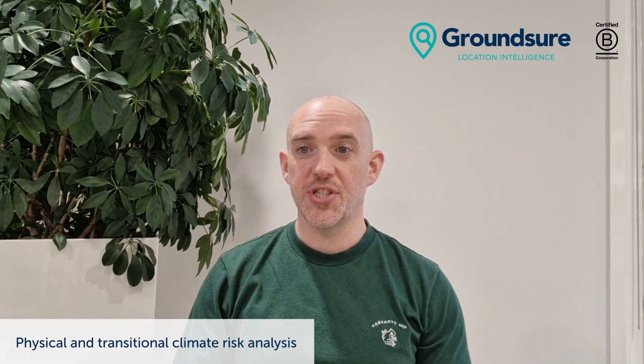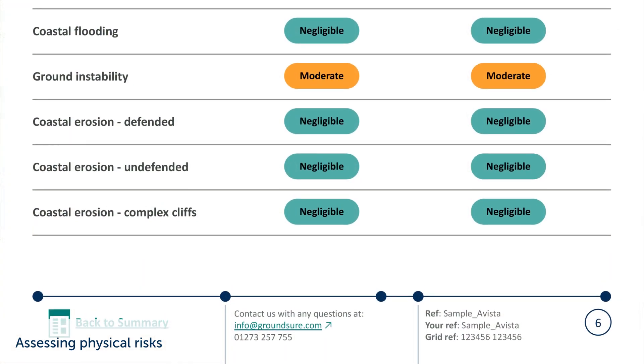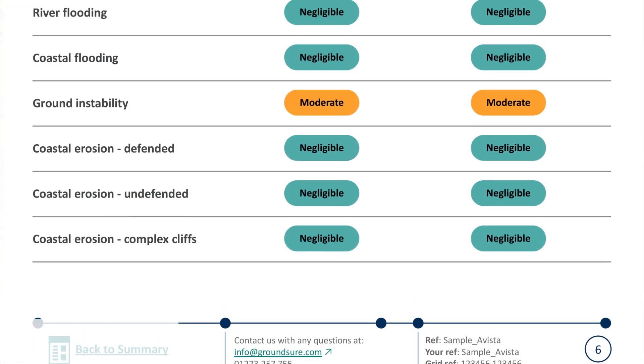So what is it? Climate Index is a risk assessment that provides data and guidance about projected physical and transition risks directly related to climate change. Physical risks are risks related to climatic events that could result in physical damage to the property. Transition risks are less obvious but can arise from changes in policy linked to climate change. The physical risks currently included in Climate Index are flooding, ground stability and coastal erosion.